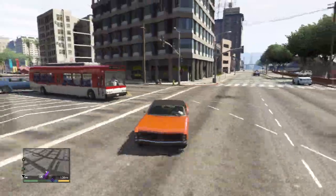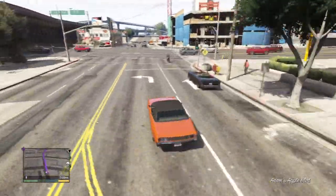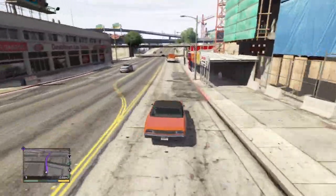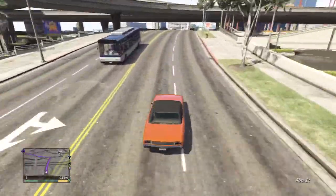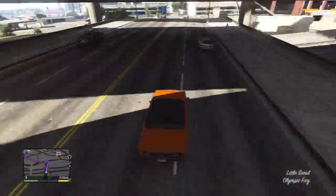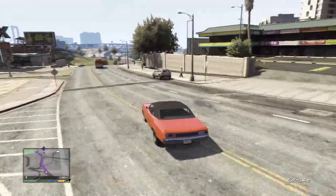I want to see the customizable options, because with the muscle cars we've had a lot of options for modifications, and also with the lowriders as well. So I'm quite sure this one's going to have quite a few options too. I'm going to head right towards our mod shop like we know it, so let's do it.